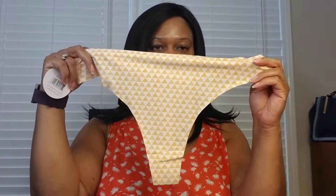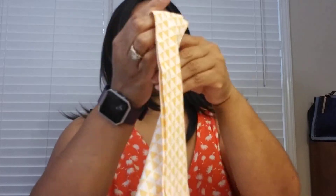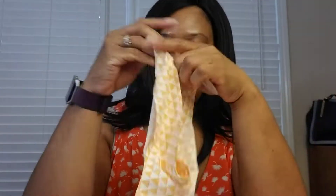The first item is this pair of geo colored thongs — it's like an orangey peachy colored triangle print, and there's the back.